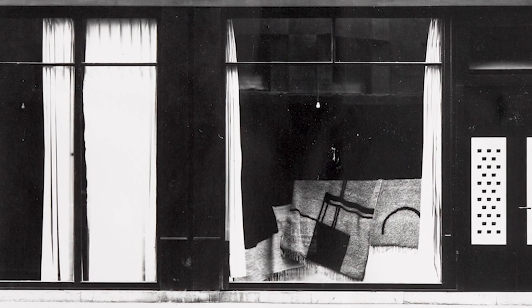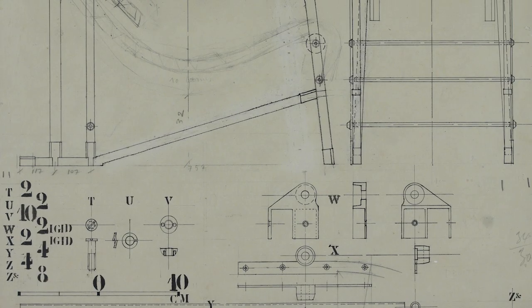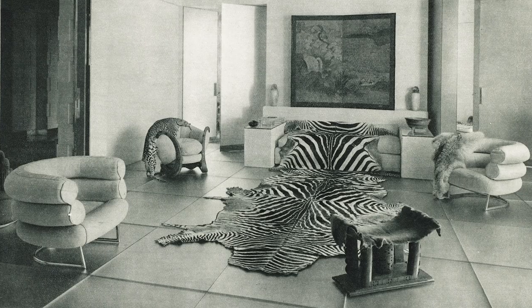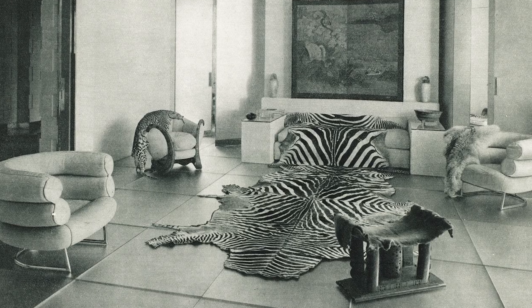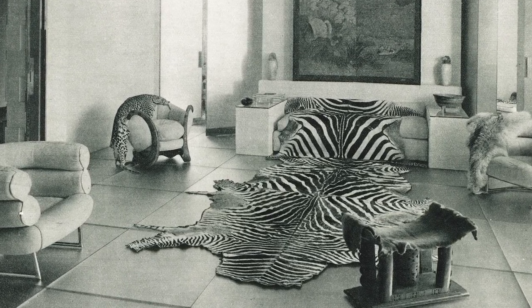In 1922 Eileen Gray opened her gallery Jean Dessert in Paris, France. It provided a platform for her to experiment and share new kinds of materials such as ostrich feathers, lacquer work, metal, pashmina, and zebra skin.